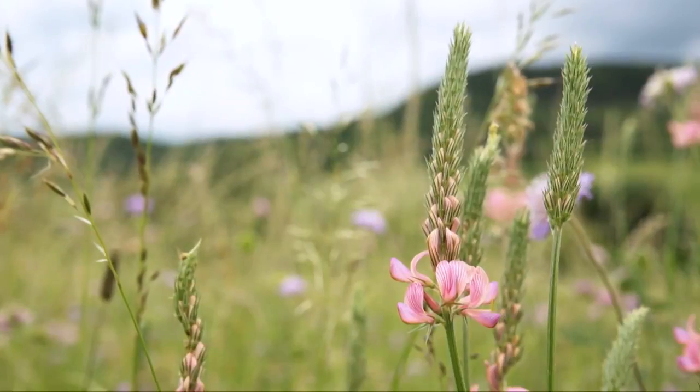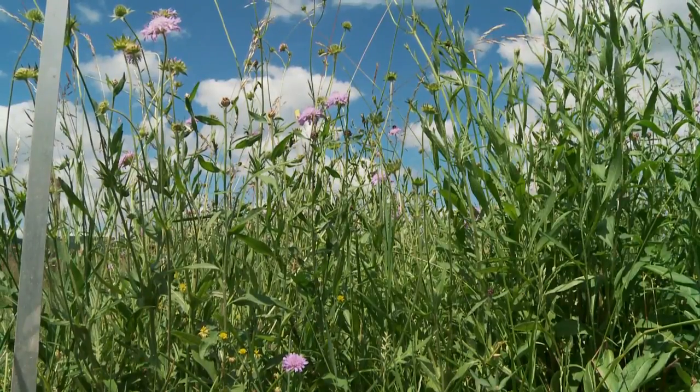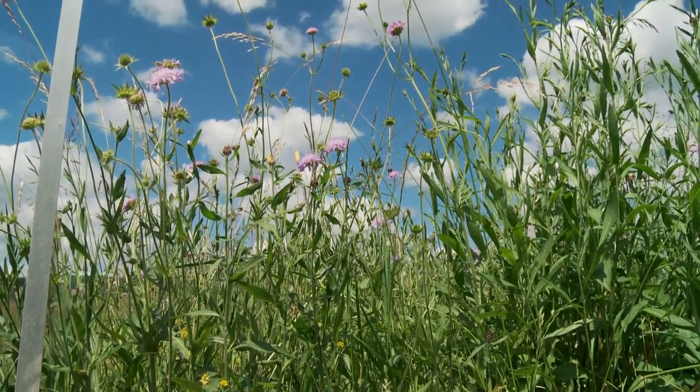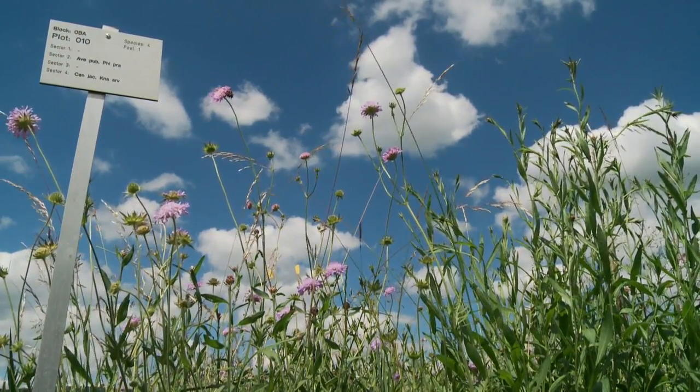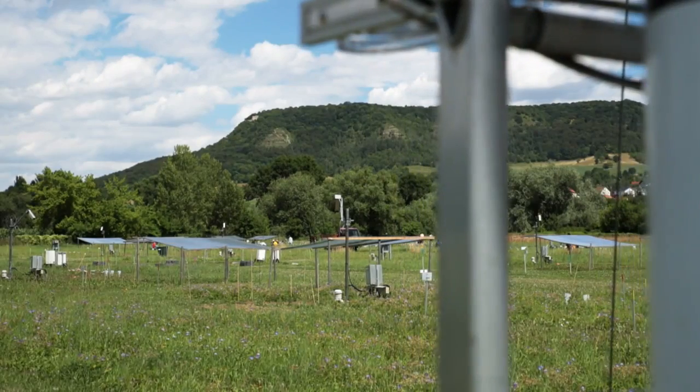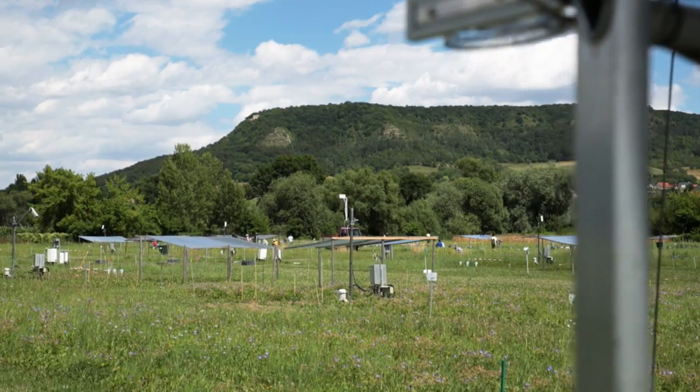It is not only the number of plant species that varies between the grassland plots. There are also experimental mixtures combining plants based on their different trait characteristics. Furthermore, some plots are covered with a roof to simulate climatic extremes such as drought. The Jena experiment is very special — researchers investigate communities of different organisms from bacteria to mammals in great detail, as well as element cycling, including nitrogen, phosphorus, and water cycling, and carbon storage.